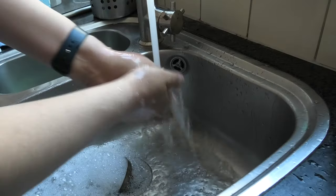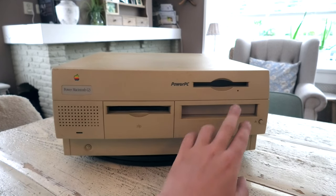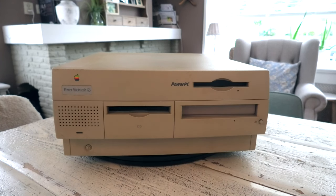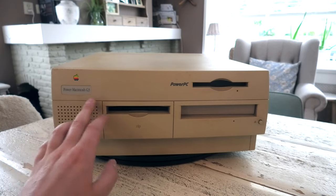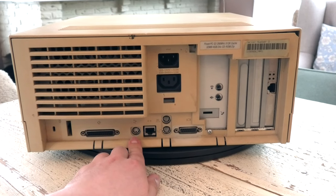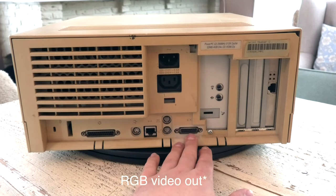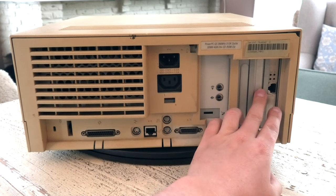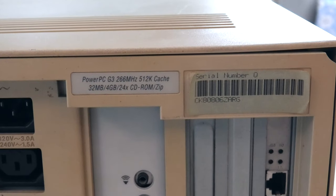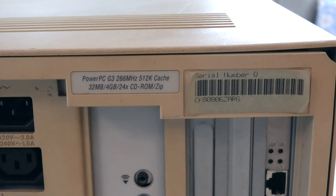Here's the computer. I'm not sure how I feel about this design, but still I find it interesting that this is an Apple computer. It came with a Zip drive, something that made it really appealing to me, a CD drive, and a floppy drive. Here is the fragile power button and the label. If we take a look at the back, we see a parallel port, the ADB port, Ethernet port, a sort of networking slash printer port, the sound card, and another Ethernet card. The label says this is a PowerPC G3, 266MHz, 512K cache, 32MB of RAM, 4GB hard drive, 24x speed CD-ROM drive, and a Zip drive.